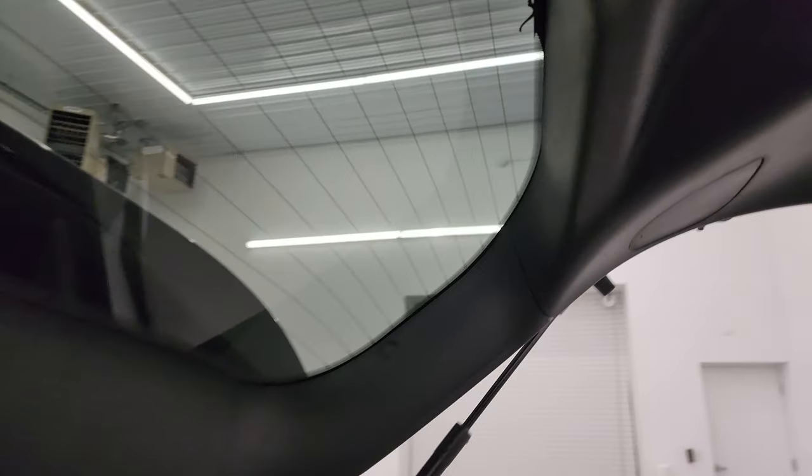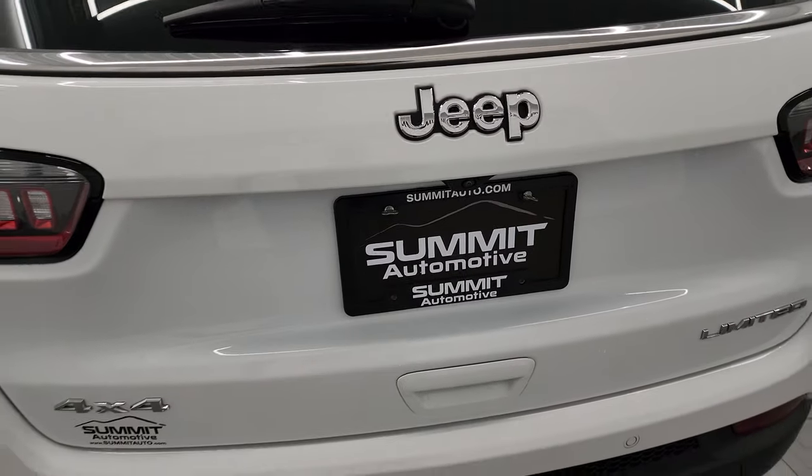A couple of little Easter eggs — you get the Jeep logo there, and I'm pretty sure that is the Loch Ness Monster on your rear glass. There's also another Jeep logo right there. The gate shuts nice and solidly.